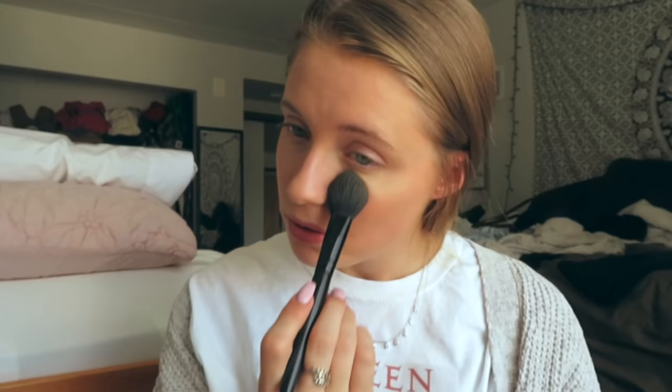Next I go in with the Sephora Matte Perfection Powder Foundation in shade 24 Warm Beige. I'm using the e.l.f. blush brush — literally about a dollar at Target — and I'm setting my under eyes with this powder because my concealer is a bit light, so it helps even it out and set at the same time. I'm also evening out the color on my eyelids, then using another brush from a TJ Maxx brush pack to apply bronzer to my cheekbones and forehead. Then I bring the powder down my neck to blend everything.